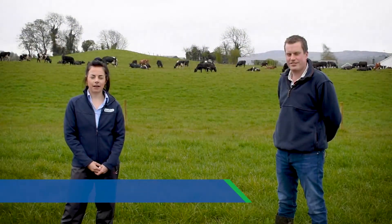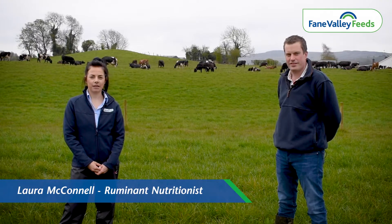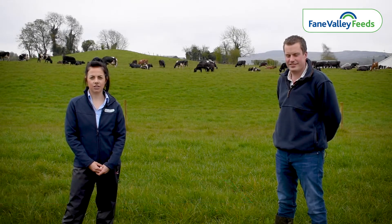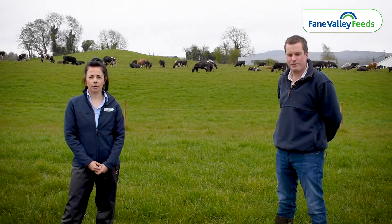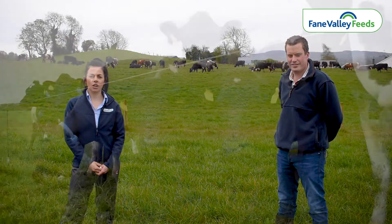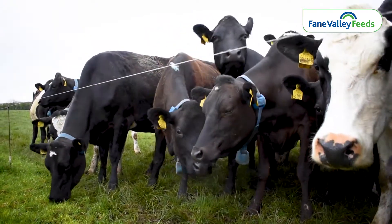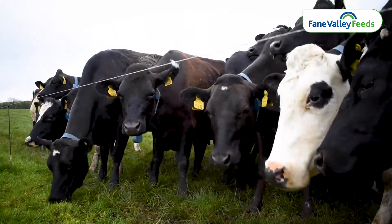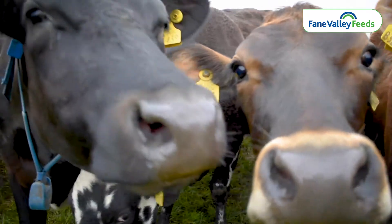Hello, I'm Laura McConnell and I'm a ruminant nutritionist with Fane Valley Feeds. Today I'm out with David Hunter who farms just outside Newton Stewart in County Tyrone. He runs a spring calving herd with the focus on maximizing milk from grass. The cows have just started their second grazing rotation and have recently been transitioned to full-time grazing. They are being fed Fane Valley's Top Graze 14% nut through the parlour.